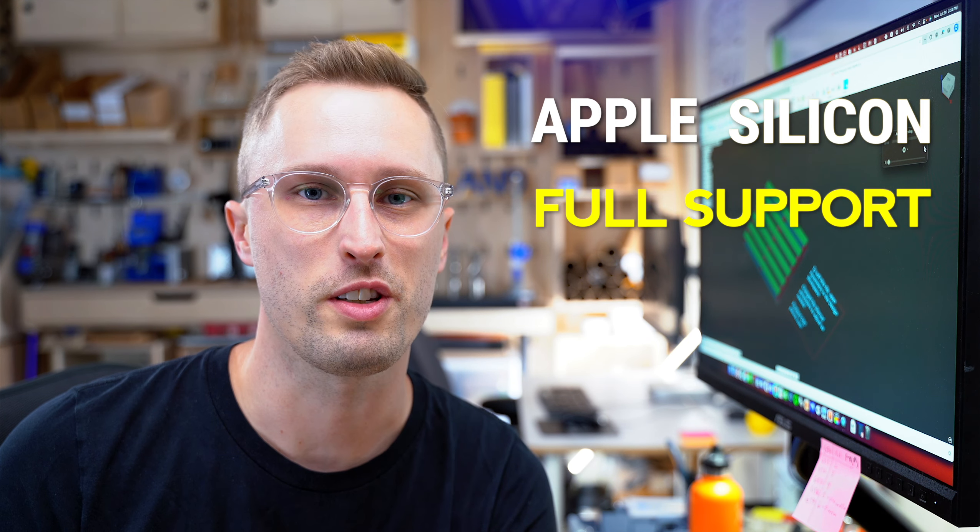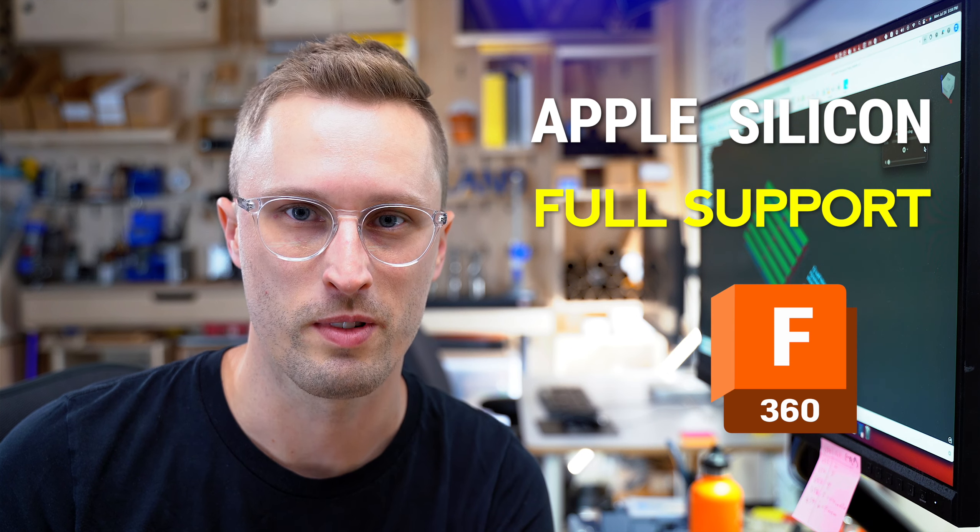I've been waiting to say this for three years. There's now full Apple Silicon support for Fusion 360. Let's talk about it.